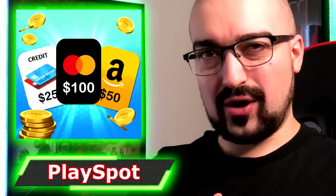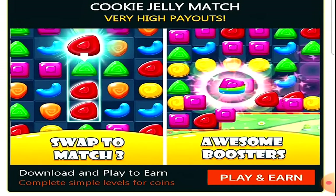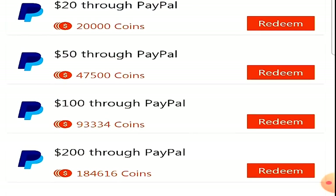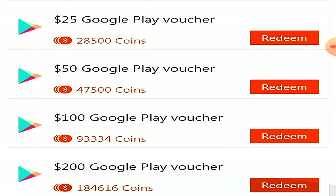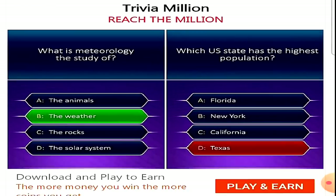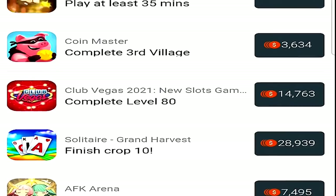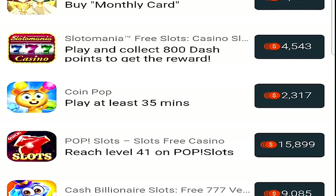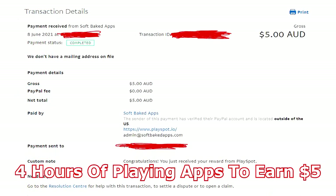Next on the list is PlaySpot. PlaySpot not only offers currency for playing games, but also has an offer wall which can grant you money for installing games, signing up to trials, and other various offer tasks. The minimum cash out on PlaySpot is $5, whereas the last two apps were only about $0.60. The main way to make currency on PlaySpot is by completing the offers rather than playing the main games. They have paid me every time I've cashed out in roughly one to two days.